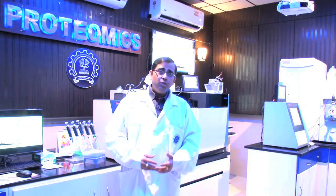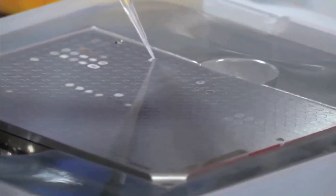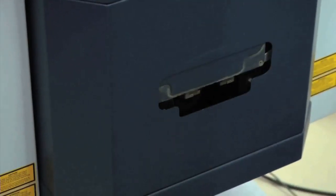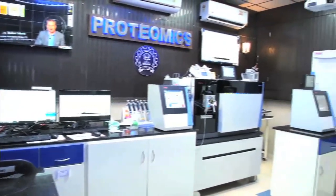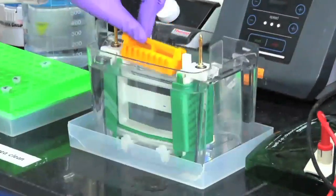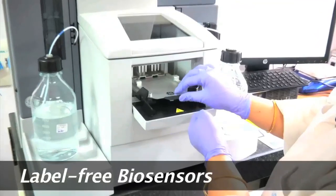In my proteomics laboratory, we use advanced instrumentation — these mass spectrometers — to do clinical research and understand the fascinating world of proteins and proteomics. We also use gel-based proteomics, protein microarrays, and label-free technologies. To bridge the gap between engineers and doctors, we have invited many clinician experts to provide their clinical perspective in this course.